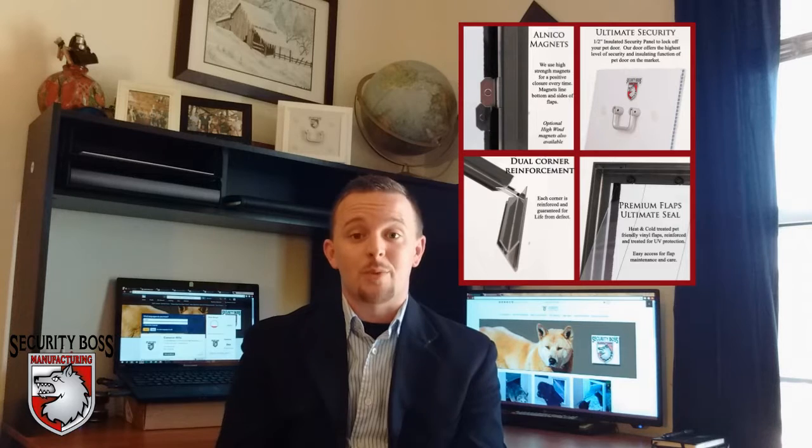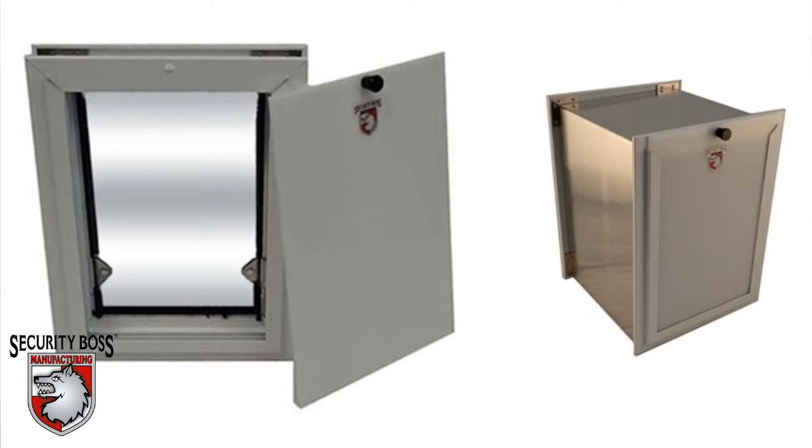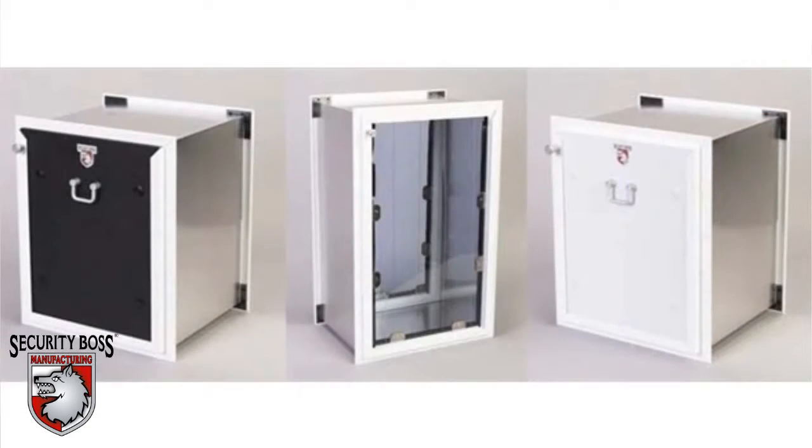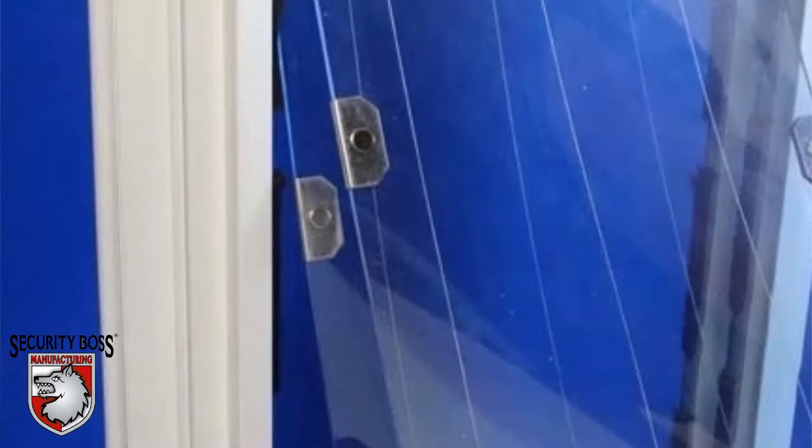Here at Security Boss, we only use the highest quality materials and craftsmanship when manufacturing our products. We currently offer 26 different models, all available in different variations, whether it be the color of the pet door, the size of the pet door opening, or whether the customer needs a single flap or a dual flap model.